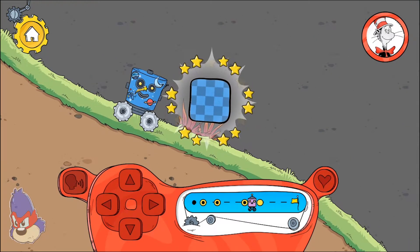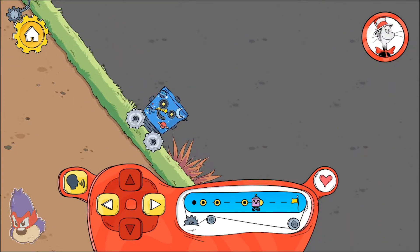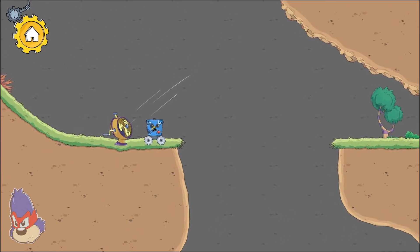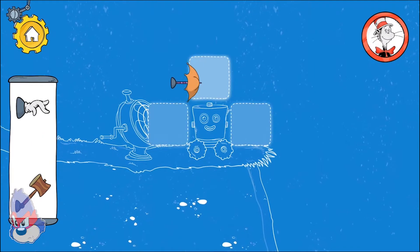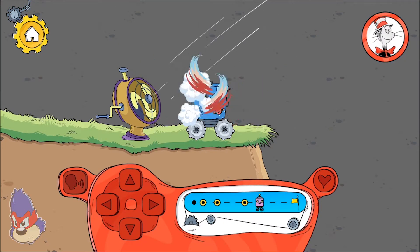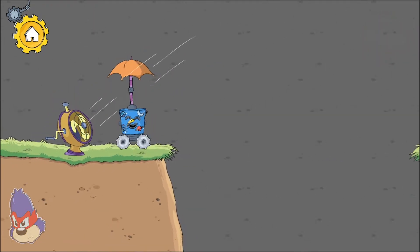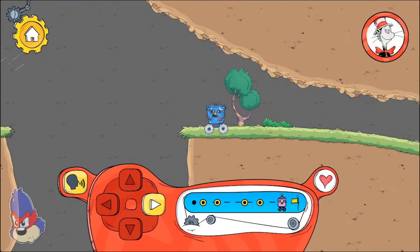You found a new pattern to decorate your robot! What can we do? The umbrella caught the wind the fan makes and lifted the robot up in the air.